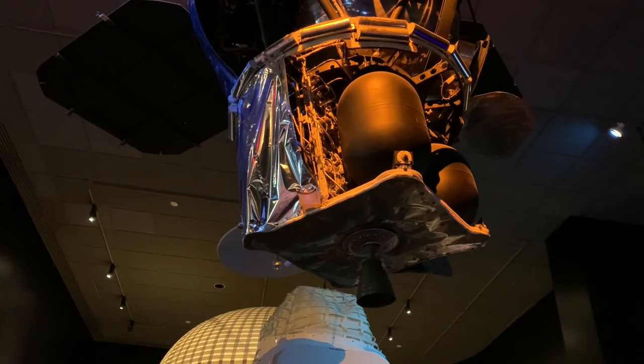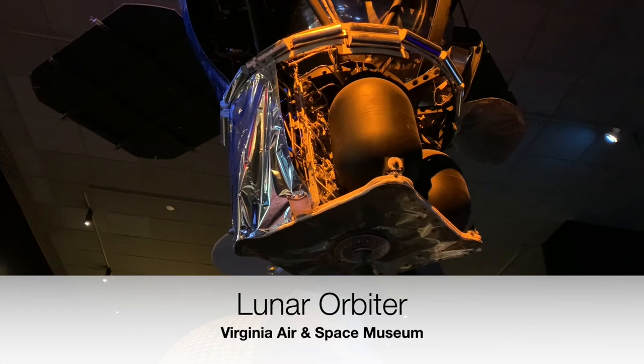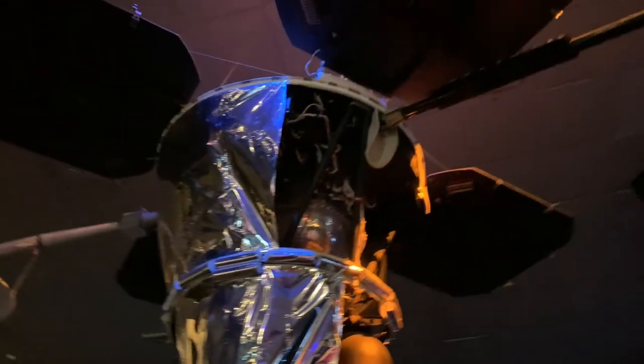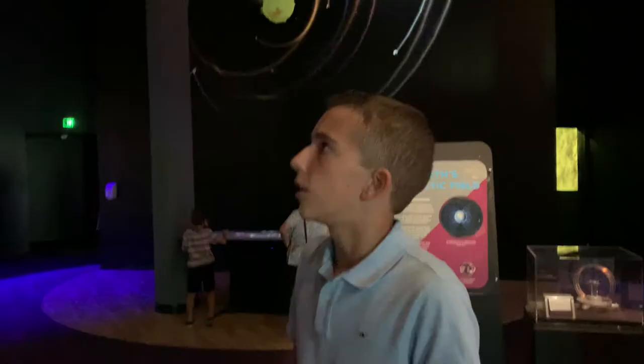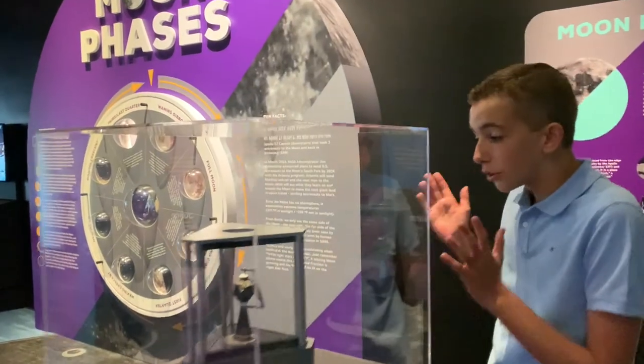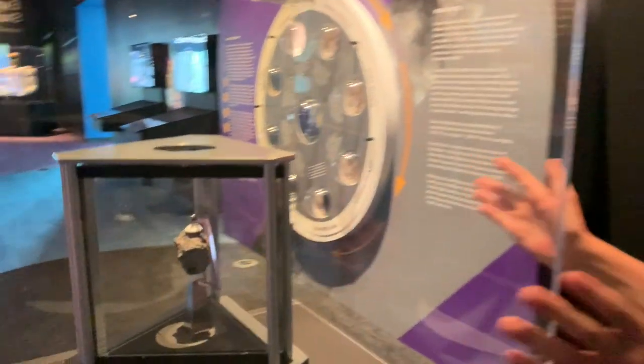This orbiter lasted about one and a half to two years, just taking photos of the moon before it probably just ran out of fuel, which could control how it was aiming to take pictures of the lunar surface. And all of the work done by this orbiter and many others led to us getting lunar samples like this one back to Earth. It's truly unbelievable.